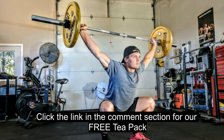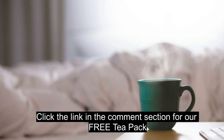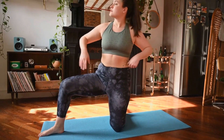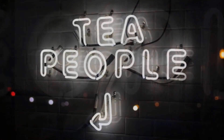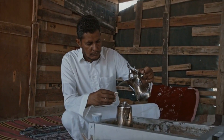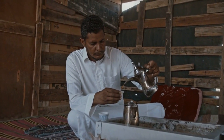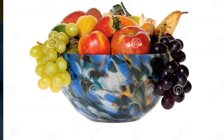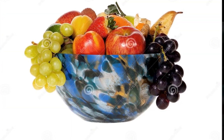Now that we're feeling energized, let's talk about fueling our bodies with a nourishing breakfast. Breakfast is like the fuel for your car — it kickstarts your metabolism and sets the tone for your day. I love to start my day with a nutrient-packed smoothie. It's quick, easy, and gives me the energy I need. But find what works for you, whether it's overnight oats, a colorful fruit bowl, or a protein-packed breakfast.